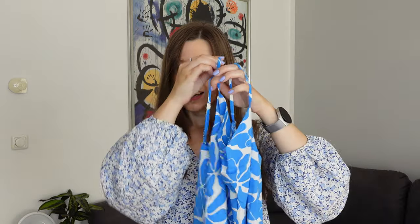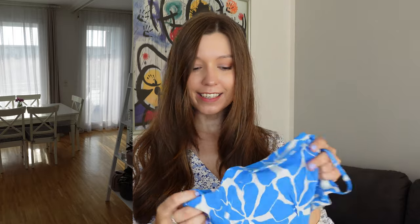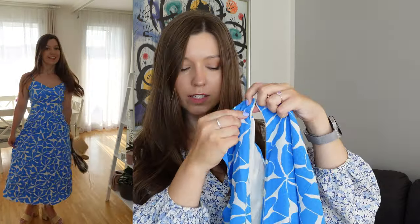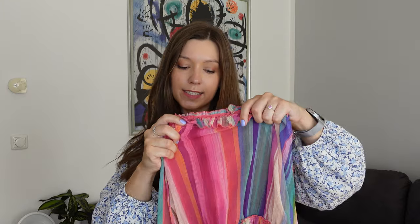The first dress is this little strappy dress with a beautiful blue and white pattern — very nice, summery, and vacationy. The material feels really nice, there's also a lining, and you can just slip into it and zip it back up. It feels very nice and summery.